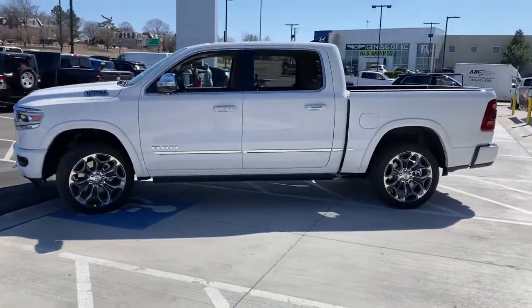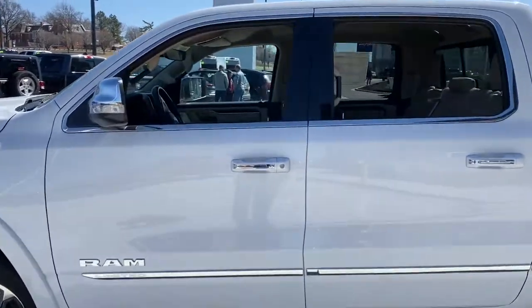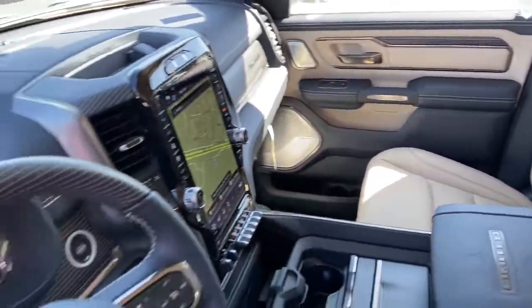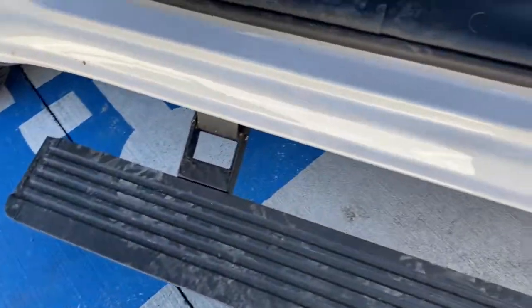Keyless entry, heated driver's seat, bed liner, satellite radio, remote engine start, premium sound system, power passenger seat, lane-keeping assist, iPod, MP3 input, heated mirrors. Relax and enjoy getting the job done right in the strong and dependable Ram 1500.